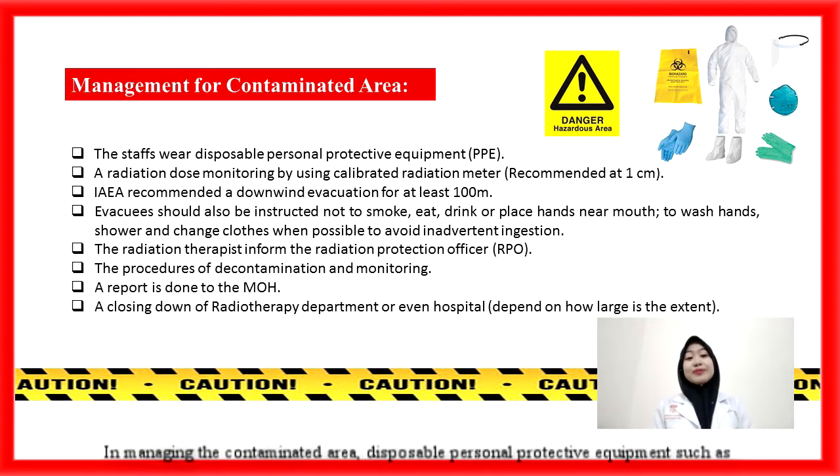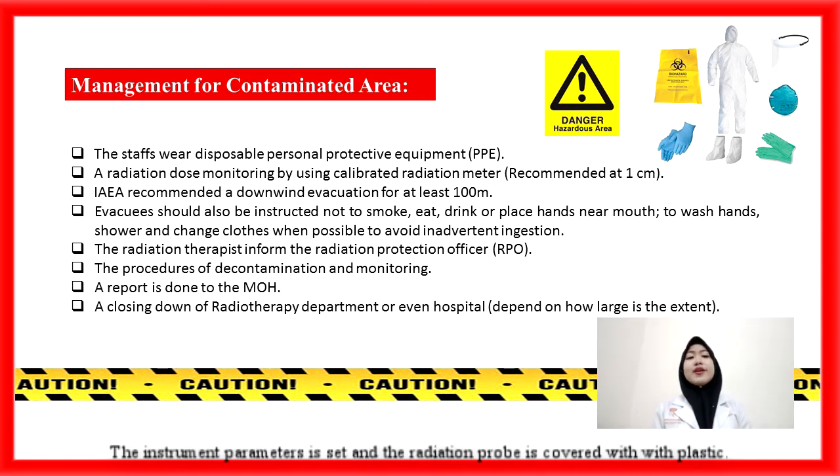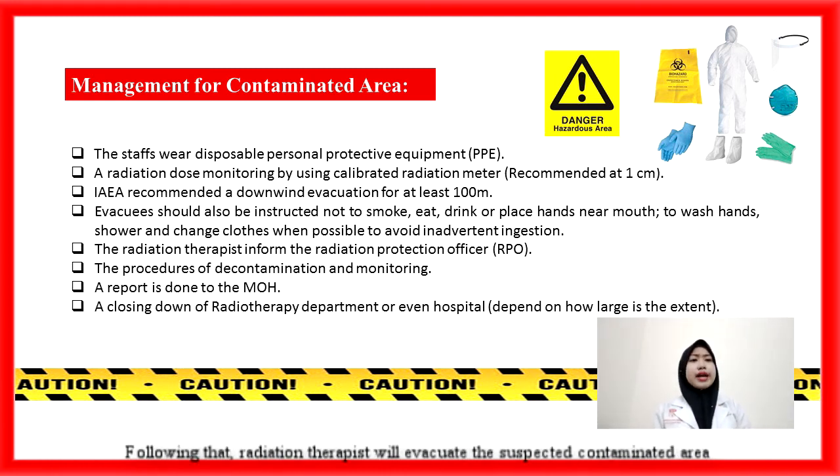In managing the contaminated area, disposable personal protective equipment (PPE) such as caps, gowns, gloves, and pocket dosimeters should be equipped by all staff. Then, radiation dose monitoring is performed using a calibrated radiation meter to survey any potential contaminated area. The instrument parameters are set and the radiation probe is covered with plastic. Any potential contaminated area is assessed at a recommended 1 cm distance by moving the instrument very slowly. Following that, radiation therapists will evacuate the suspected contaminated area promptly to avoid further contamination of other patients. The decision on evacuation should be guided by the predetermined operational intervention level based on observable conditions at the scene.